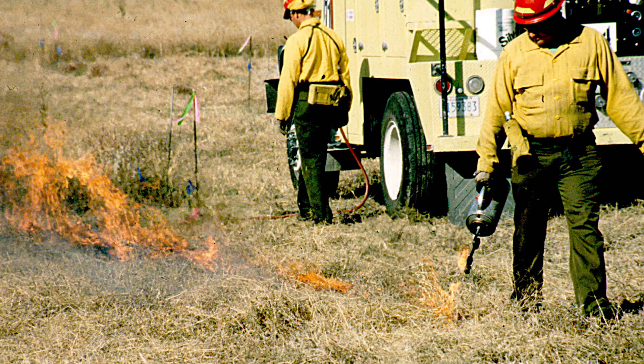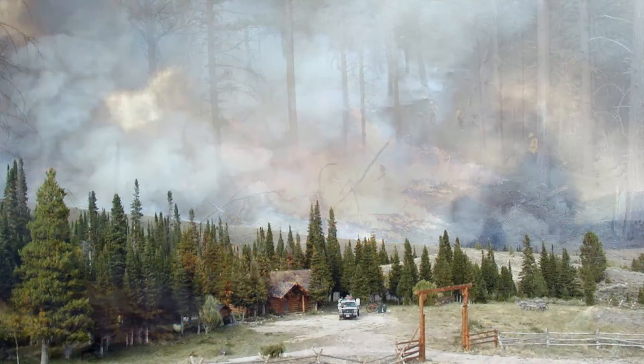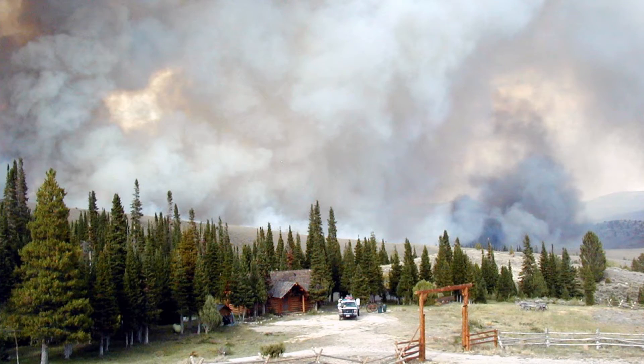This has a couple of positive benefits to the general public. One is involved with prescribed fires. Managers who conduct prescribed burns will have better tools to predict how much smoke is produced, so they're less likely to produce more smoke than they intended, and less likely to have those unintended consequences of a local community being smoked out by a prescribed fire.